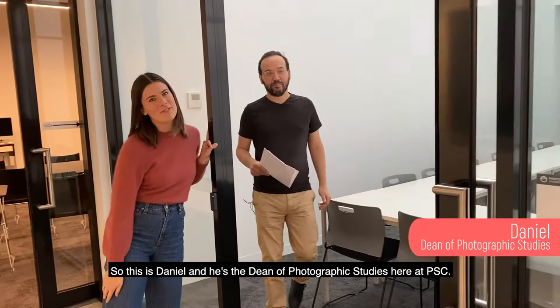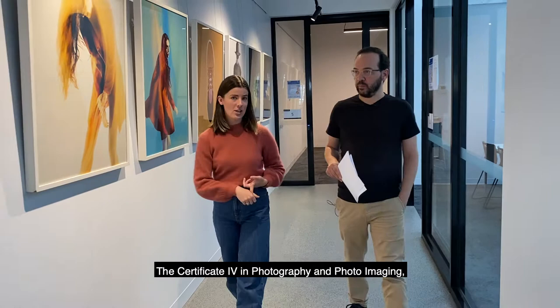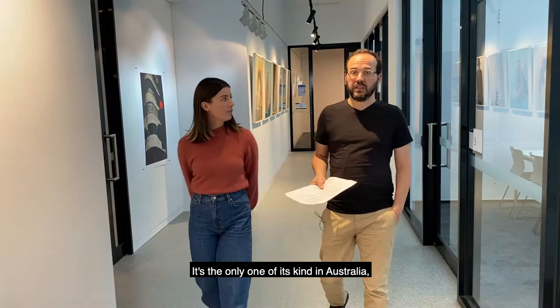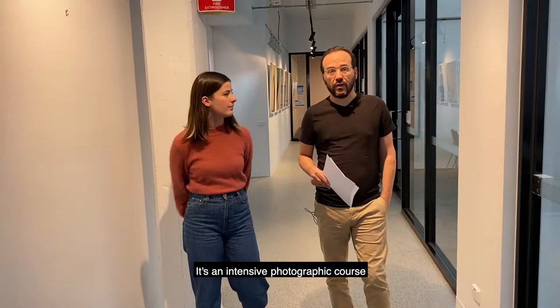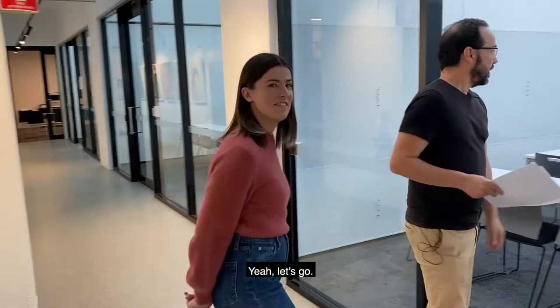This is Daniel. He is the Dean of Photographic Studies here at PSC. Now, for our Year 12 school leavers, we offer two main courses: the Certificate IV in Photography and Photo Imaging, and the Bachelor of Photography. Dan, give us a rundown of the Bachelor of Photography. Also, we have Epson Projectors so that our students can see their own images in really high quality.